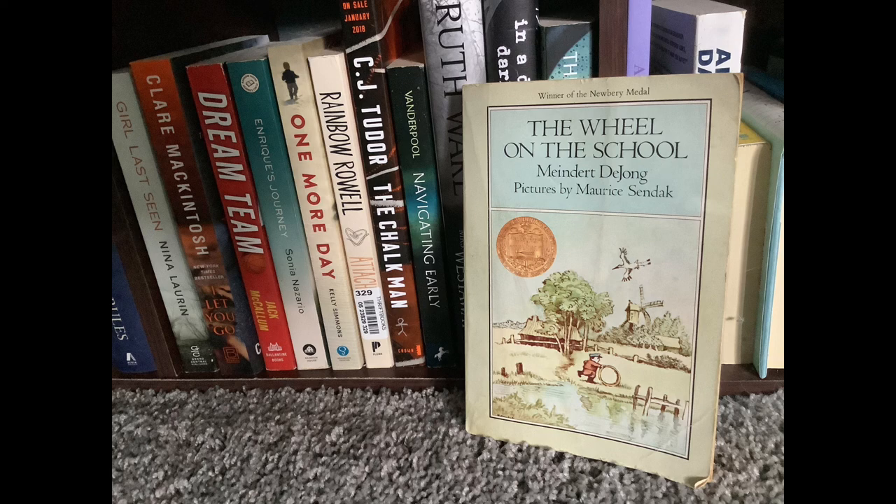So the teacher assigns them to wonder about storks — I would love an assignment like that, just go wonder. The boys don't take it very seriously. They go dyke jumping instead and very meanly tell Lena she is not welcome to join them. But she realizes that all the roofs in the town are pointy — I'm guessing this is so the snow slides off in the winter — and she also realizes they need a wagon wheel on the roof for the storks to nest in.